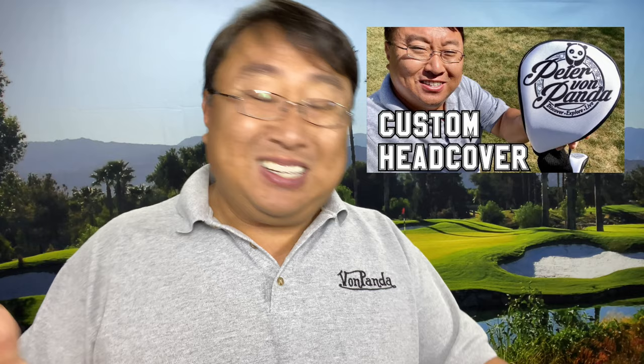Number five: a custom driver head cover. Most drivers come with their own cover, but you can get one with a picture of your family, a friend's logo, their name, or something special. You can get them direct from the manufacturer and upload any picture or color — maybe their favorite sports team, or just something funny. They're pretty affordable at about $60 and can be a great way to celebrate family, friends, or a special pet.